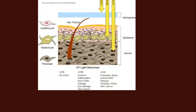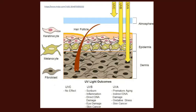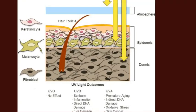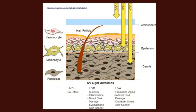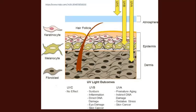However, ultraviolet light is also a cause of negative outcomes. UVA causes premature aging, indirect DNA damage, oxidative stress, and skin cancer. UVB causes sunburn, inflammation, direct DNA damage, eye damage, and skin cancer. So what's going on? When UV photons — packets of light energy — hit our skin, they penetrate down and affect keratinocytes, melanocytes, and fibroblasts.